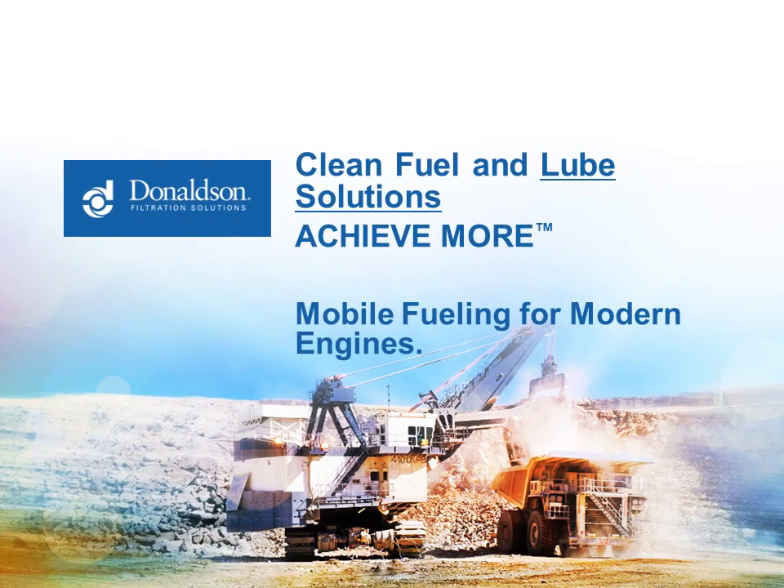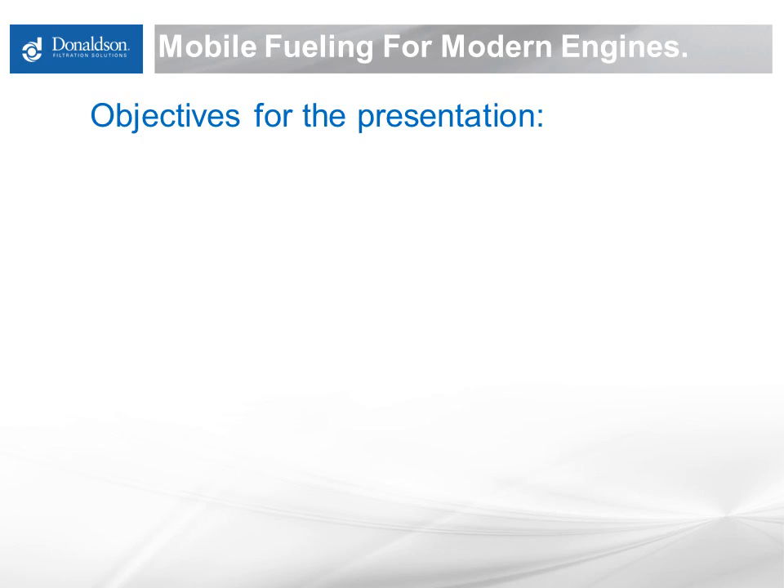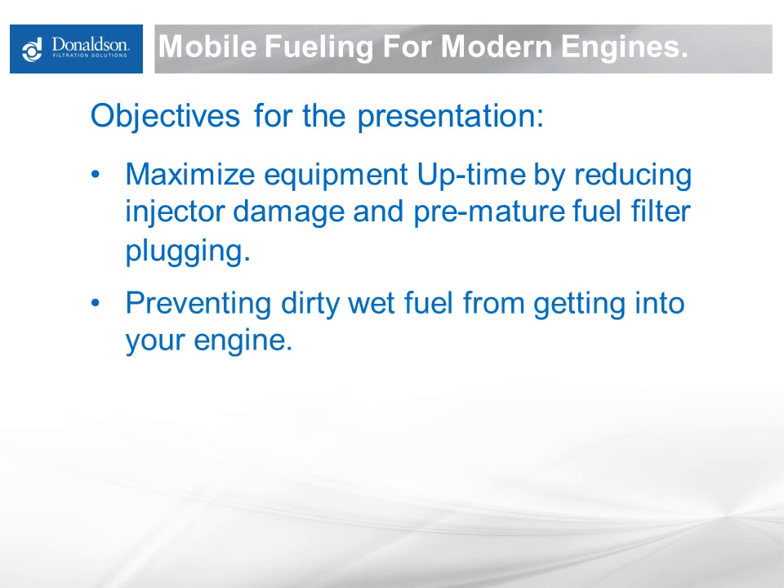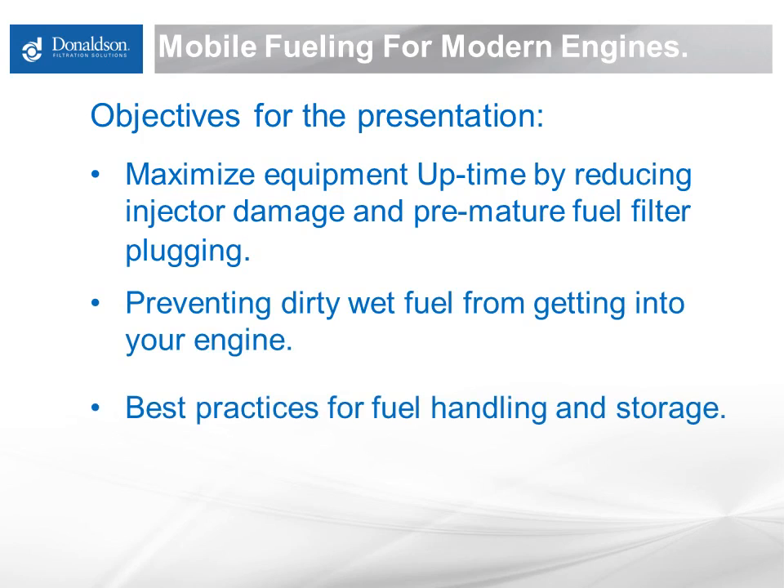Welcome to Donaldson Clean Solutions webinar, Mobile Fueling for Modern Engines. I am Jim Doyle, Senior Engineer at Donaldson. This webinar will run approximately 20 minutes. The objectives for this presentation are to maximize equipment uptime by reducing injector damage and premature fuel filter plugging, to prevent dirty wet fuel from getting into your engine, and to go over some best practices for fuel handling and storage in mobile situations.